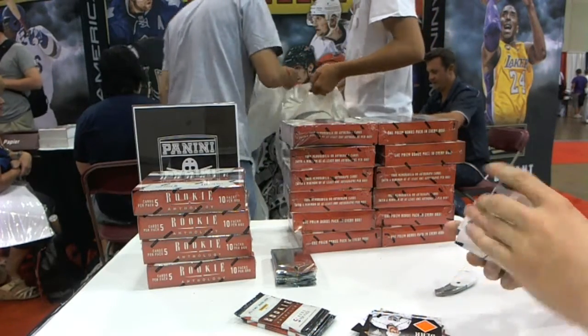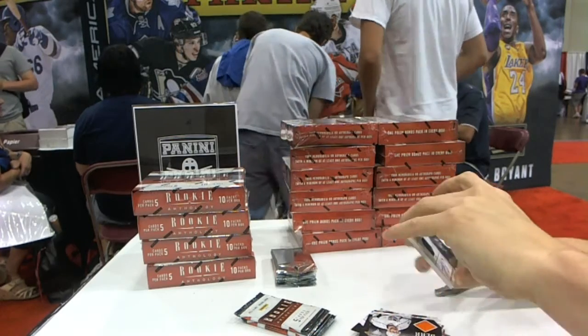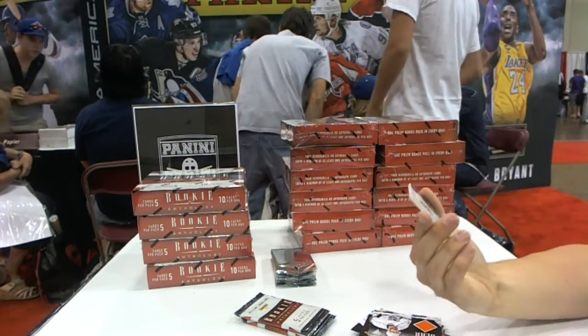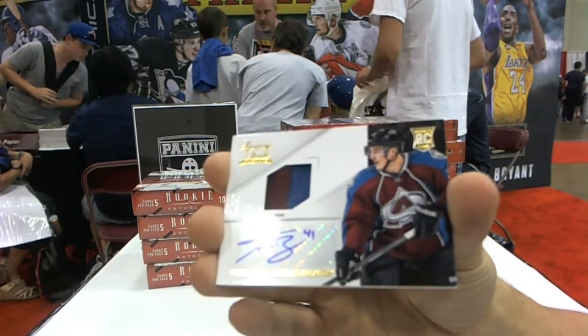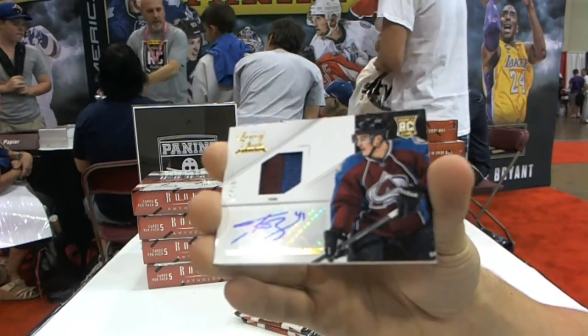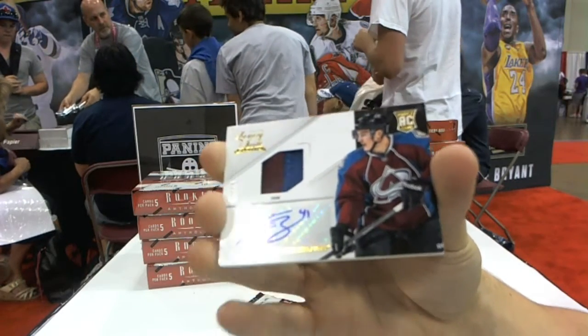We've got a Luxury Suite rookie jersey prime and autograph, number 9 of 25, Tyson Berry. Tyson Berry, number 9 of 25.